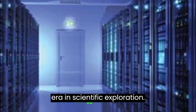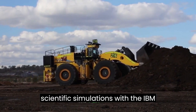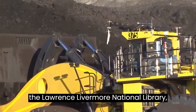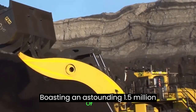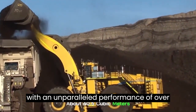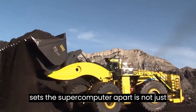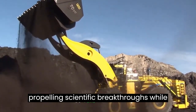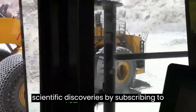IBM Sequoia: pioneering a new era in scientific exploration. Embark on a quest into the frontier of scientific simulations with the IBM Sequoia, a supercomputer positioned at the Lawrence Livermore National Laboratory, orchestrating a revolutionary approach to advancing scientific understanding. Boasting an astounding 1.5 million processor cores, the Sequoia surges ahead with an unparalleled performance of over 20 petaflops — 20 quadrillion calculations per second. What sets this supercomputer apart is not just its computational prowess, but its commitment to energy efficiency, propelling scientific breakthroughs while maintaining a minimal environmental footprint.